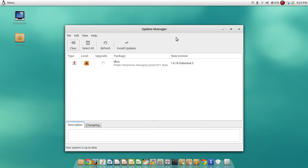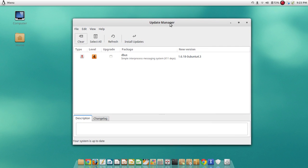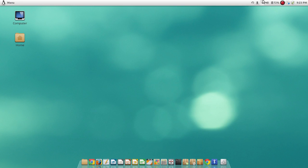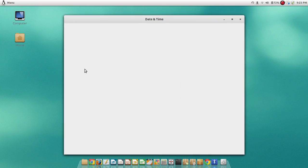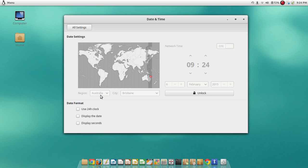If I press on the update icon it tells me if there's stuff to update. Right now there is not — I could press the refresh button and there might be something, but I don't think there is because I updated it a short time ago. And of course here is the date and time. I'm in Australia, in the city of Brisbane.